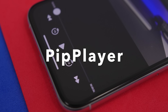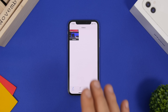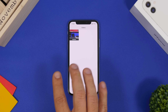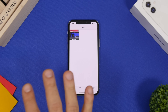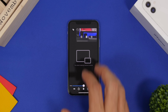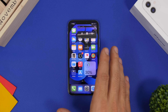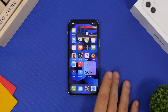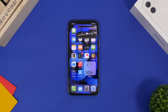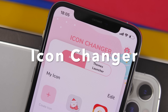Picture in Picture Player is the next app. By default, videos in your Photos app can't be played in picture-in-picture mode, but this app enables that. Just load the app, go to the camera roll, choose your video, tap play, and then switch it to picture-in-picture mode.